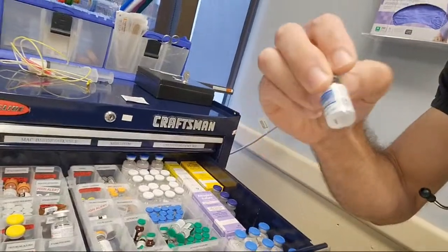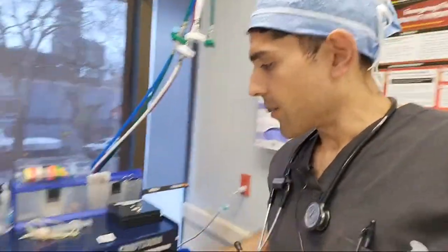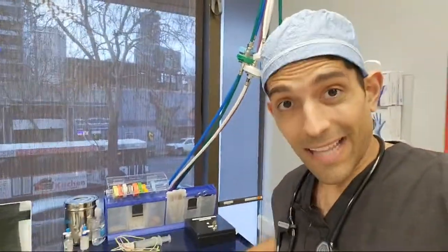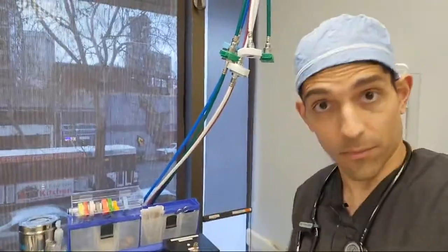One of the more common ones that we'll actually use is called Zofran — it's for nausea, whether in the operating room or from ketamine in a clinic. You need these in an OR because when you're not breathing from those high doses of ketamine, we need to support all of your body's normal functions like its heart rate, its blood pressure, etc.